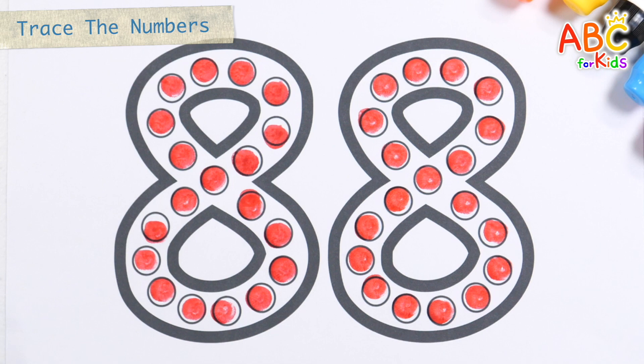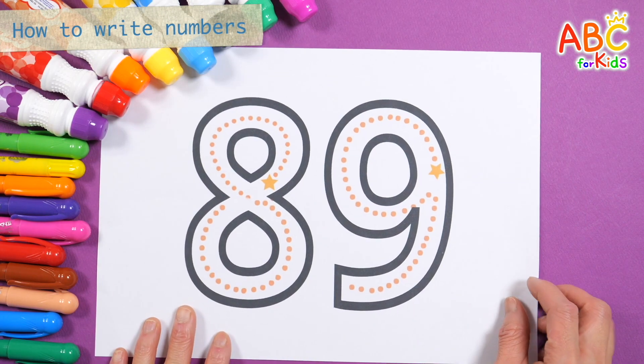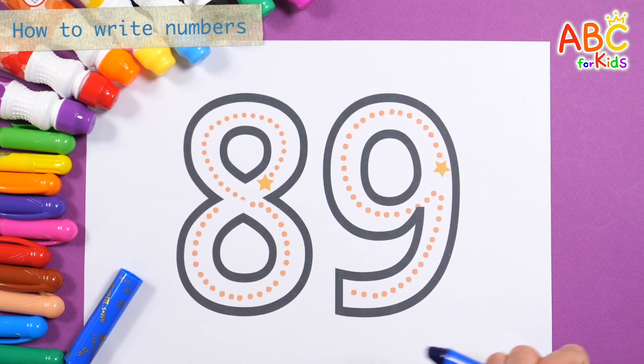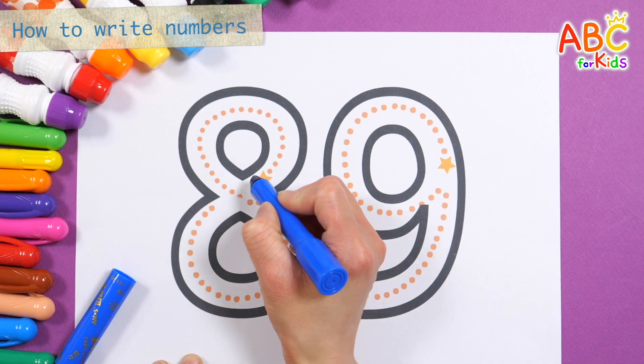Eighty-eight! Great job! Learn how to write numbers. Shall we start with the star shape and write the numbers along the dotted line?